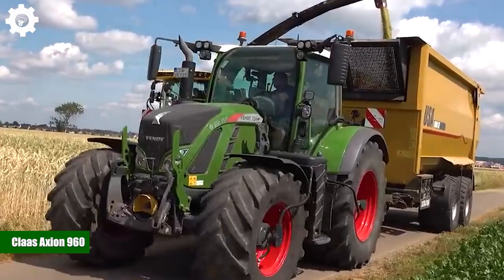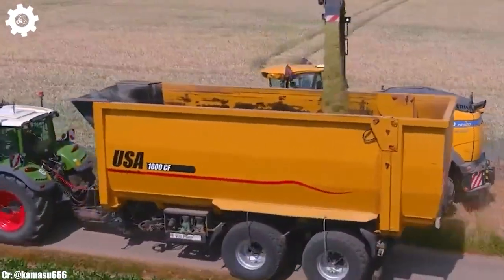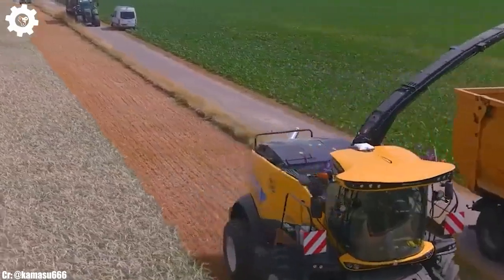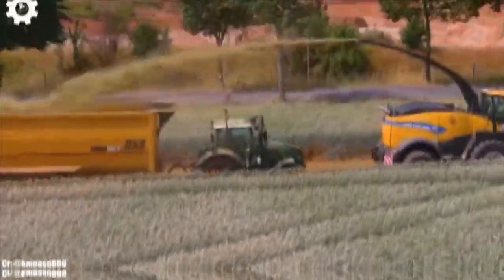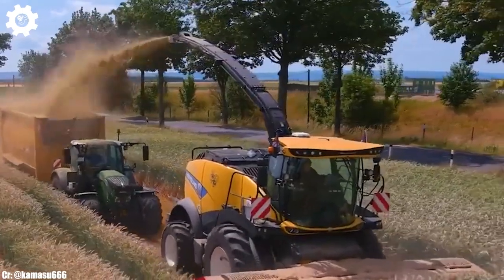Claas Axion 960. The Claas Axion 960 is a high-powered and versatile tractor that embodies the principles of efficiency, precision, and advanced technology in modern agriculture. With a robust 445-horsepower engine, this machine delivers the muscle needed for a wide range of farming tasks.